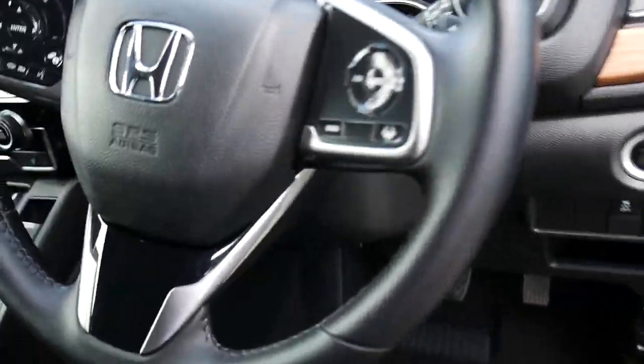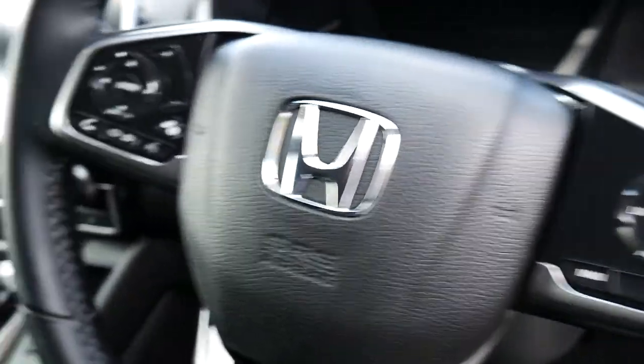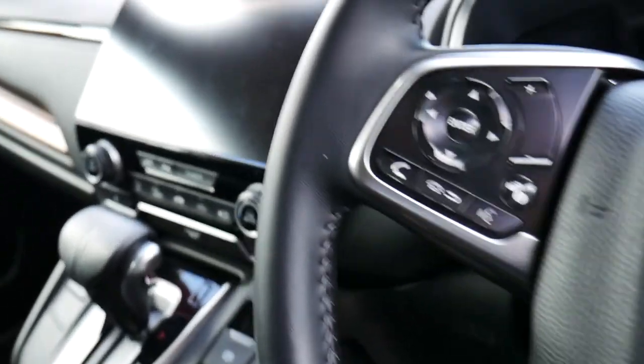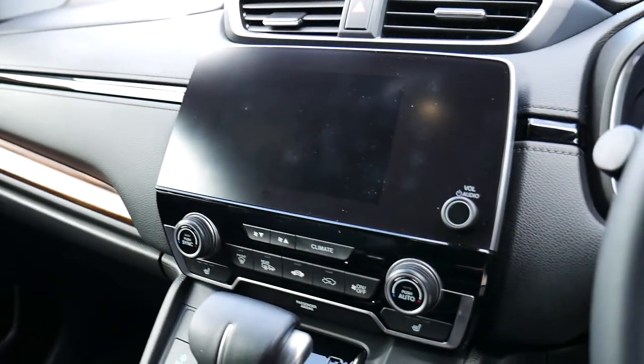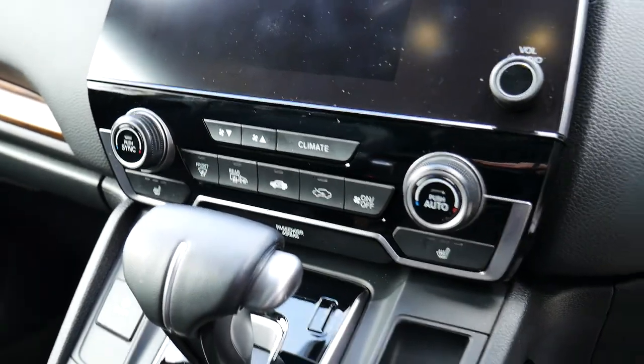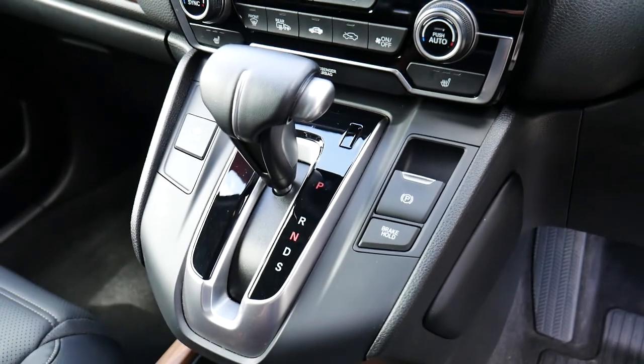You've got your multifunctional steering wheel with cruise control, volume, and Bluetooth options there on the left. Then you've got your multimedia centre in the middle with your radio, sat-nav, air-con controls below that, and your automatic gear stick.